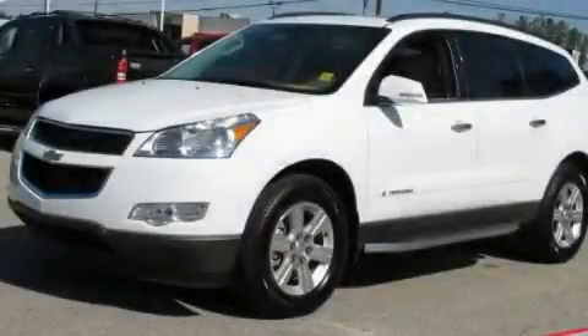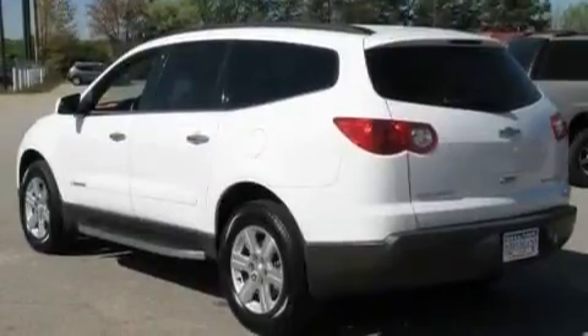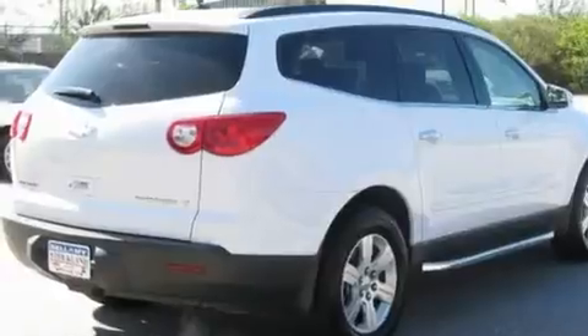This is a 2009 Chevrolet Traverse, plenty of space for what you need. It features a 3.6-liter six-cylinder engine and a six-speed automatic transmission.